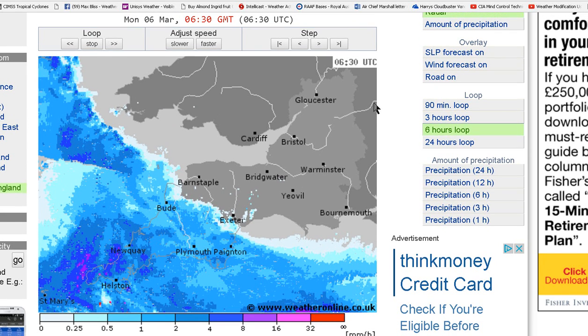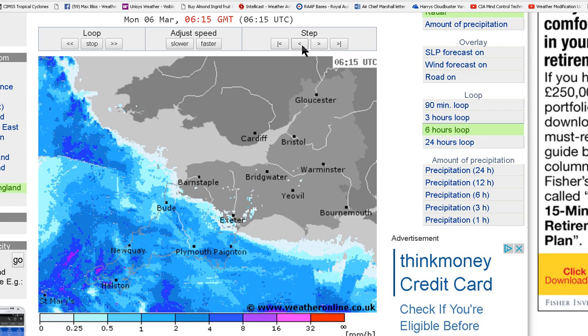That was 6:30 this morning. Clear in front, massive cloud precipitation where the anomalies are taking place. But look at this — a direct line straight down to Halston, a direct anomaly straight down to Halston, direct lines across to Halston. And there's a line there, a line there, a line down there.